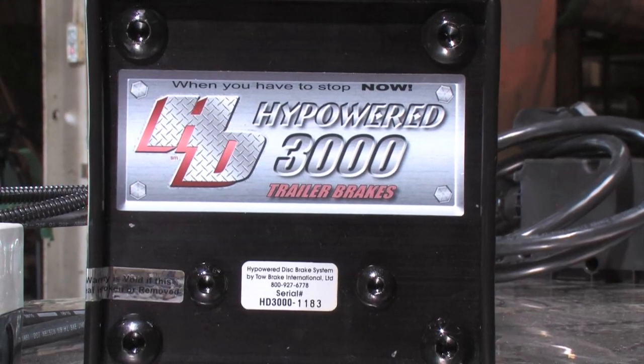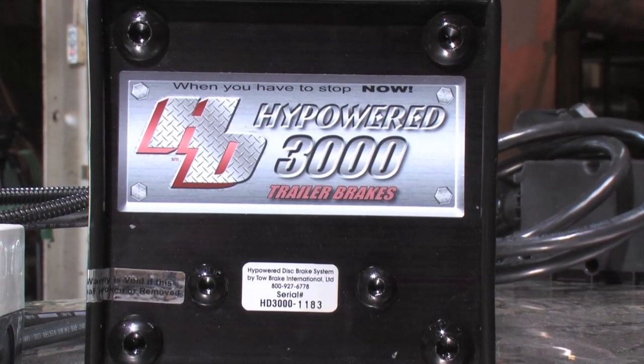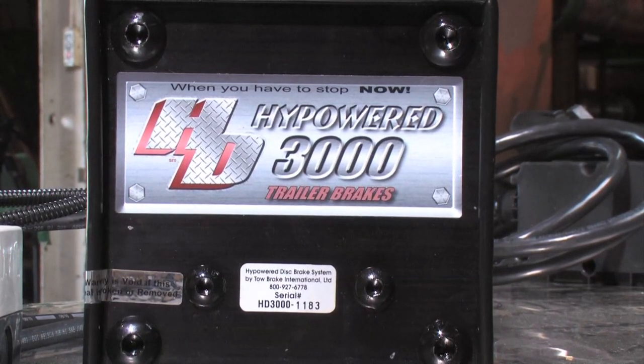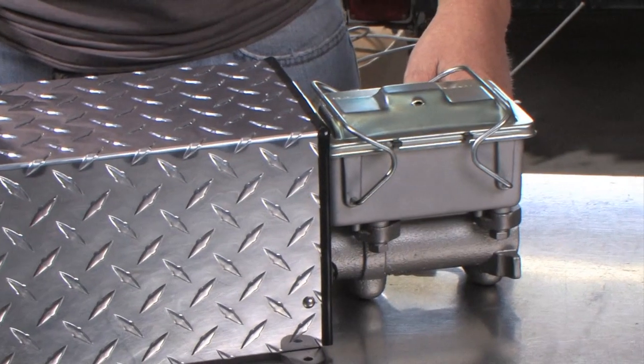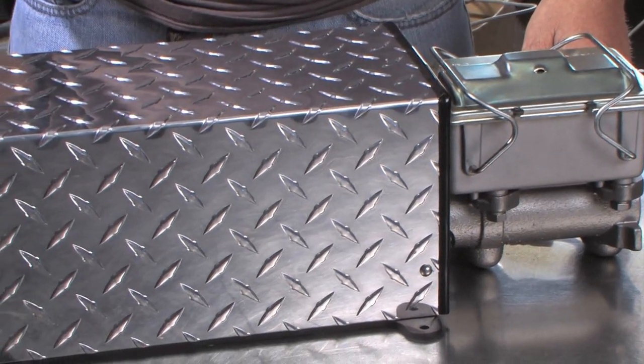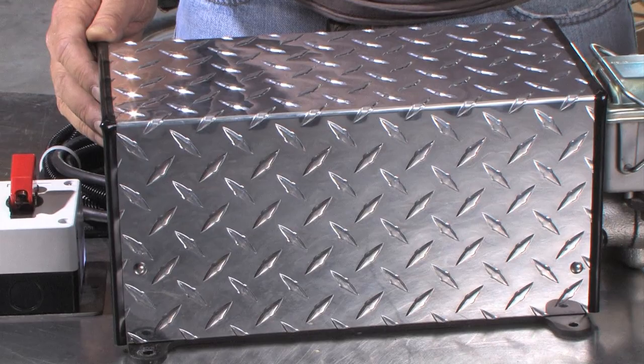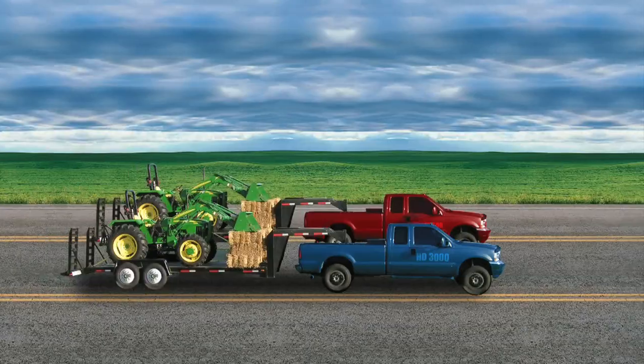Tow Brake has directed its efforts at the travel and utility trailer industry. What Tow Brake has to offer is a patented electric over hydraulic linear actuator that has dominated the towing industry in safety, capability, and trailer control.